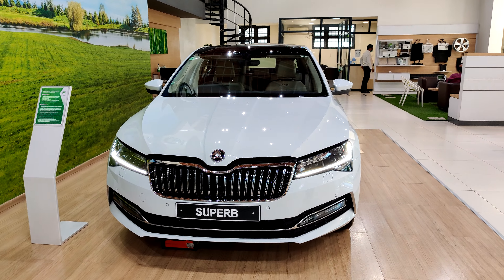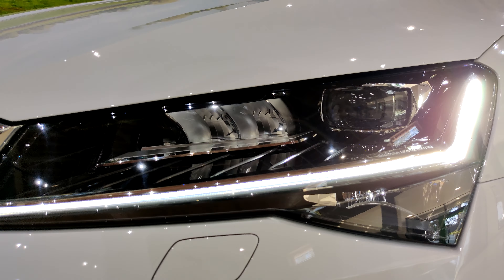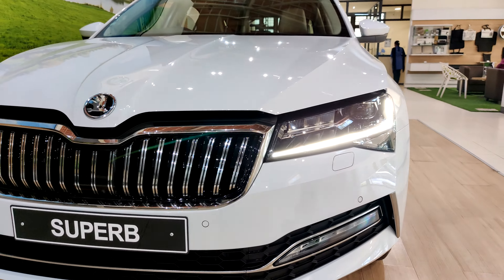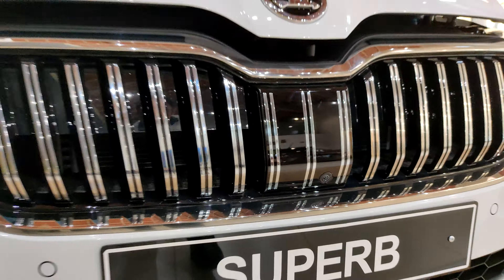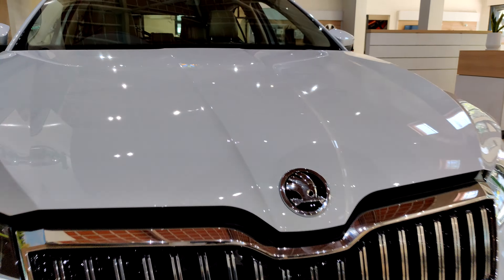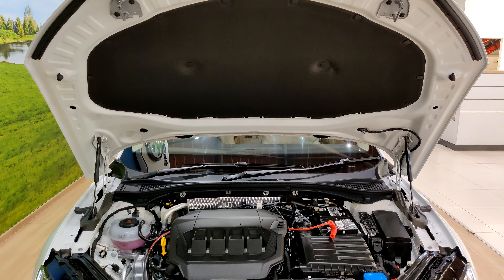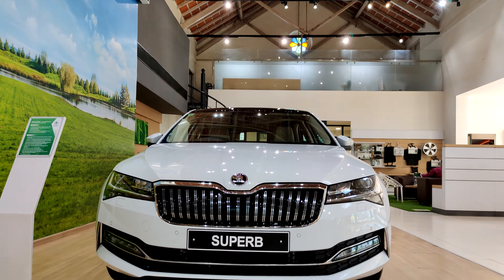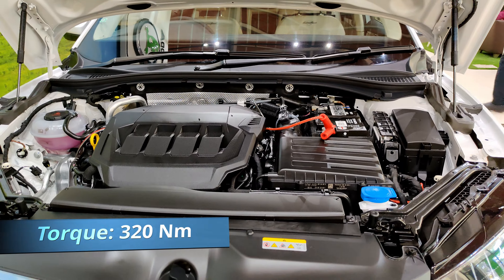Speaking about the exterior design, the 2021 Superb has not changed much. Up front you get beautifully designed headlamps, and lower down you find the placement of the fog lamps. At the center you have the butterfly grille that also houses a camera, as the vehicle now supports a 360-degree camera, parallel parking, and many other features. The vehicle is powered by a 2-litre TSI petrol motor capable of producing 190 PS of power and 320 Nm of torque.